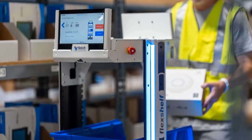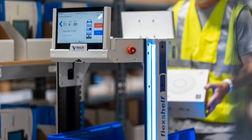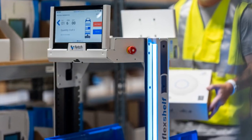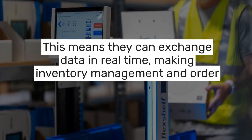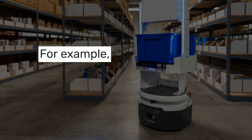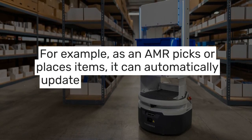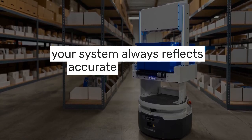Another big advantage of AMRs is their ability to seamlessly integrate with existing warehouse management systems, or WMS, and enterprise resource planning, or ERP systems. This means they can exchange data in real time, making inventory management and order fulfillment more efficient. For example, as an AMR picks or places items, it can automatically update inventory levels, ensuring that your system always reflects accurate stock levels.